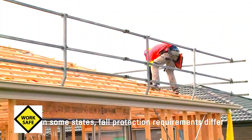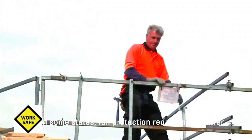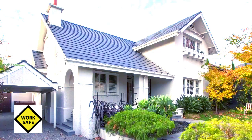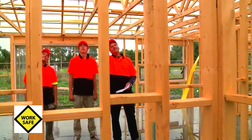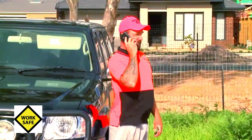On new builds, physical fall protection must be in place and secure before getting onto the roof. Remember: no fall protection, no start. If you are going to be working on a roof with a pitch that is steeper than normal, make sure the correct extra controls are in place to keep you safe. If you are not sure, check with your supervisor before getting up on the roof — one question or one quick check could save your life.